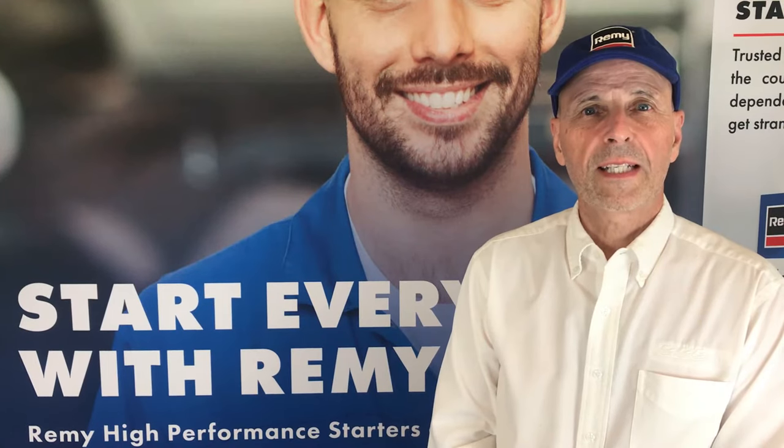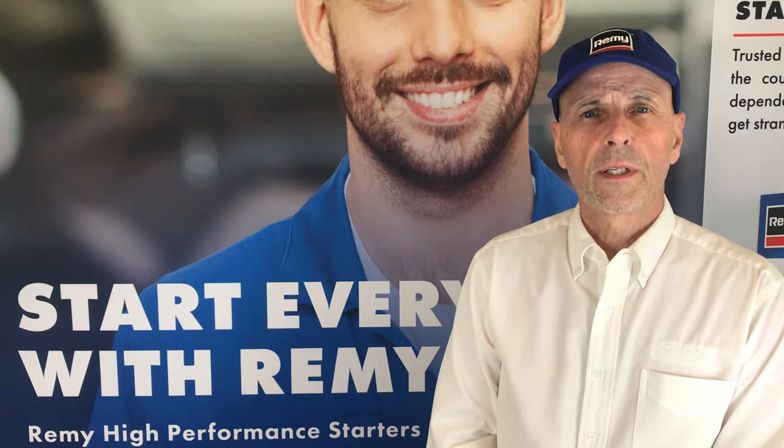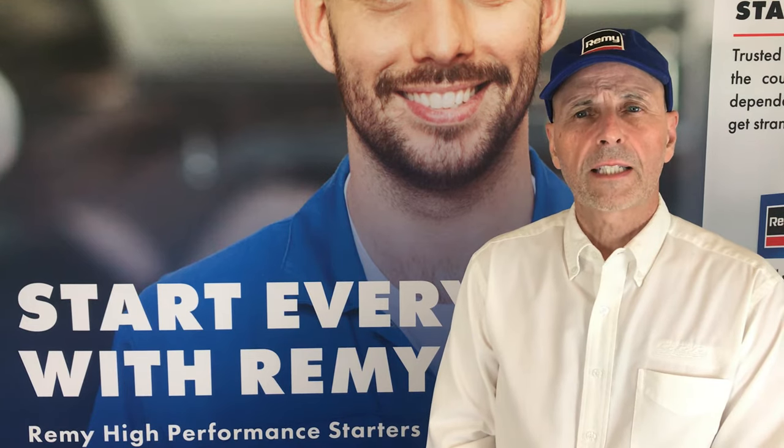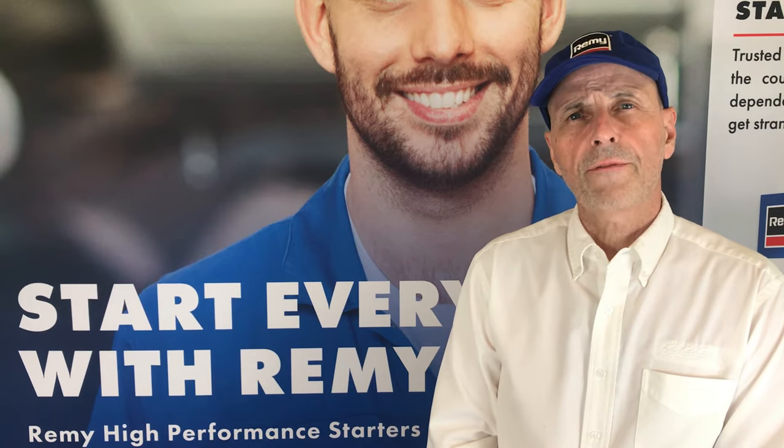Here's today's Remy Quick Tech Tip TS-042. I am back again to talk about Ford. This time it's the model years 1999 to 2003 for the Excursion and Super Duty F-Series pickup.